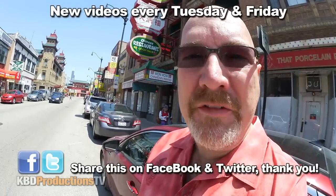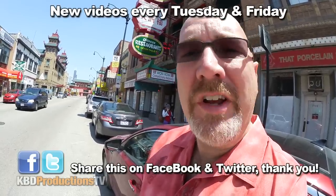Hey YouTubers, it's Ken from KBD Productions TV. Welcome back to the Ken Dommick Food Review, just for you. I am in Chicago, Illinois at Wong Kao because one of my awesome subscribers knew I was coming here and said, 'Hey Ken, you got to go to Wong Kao for the best dim sum in the city,' so let's go give it a shot.